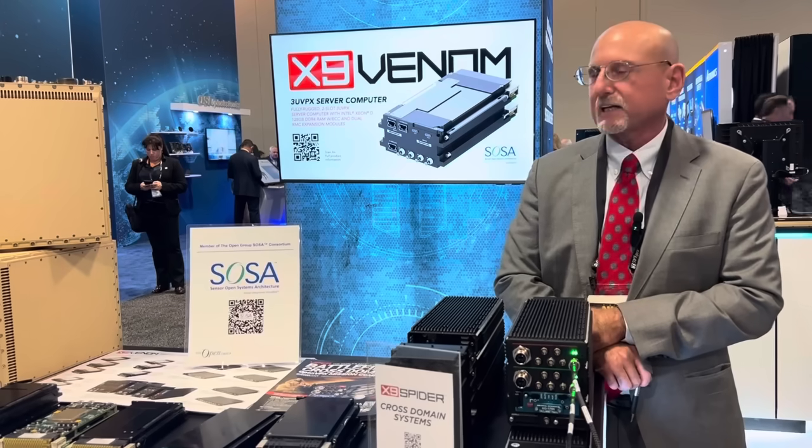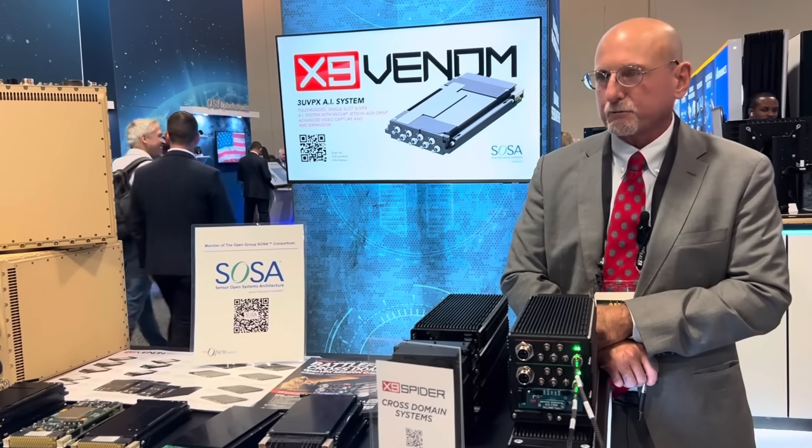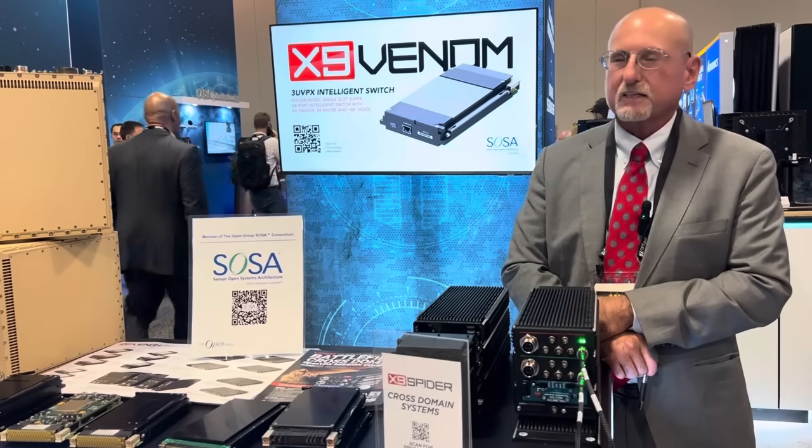They accommodate IEEE 1101.2 conduction cooled cards, three OpenDPX modules, a single board computer, and an available GPGPU in each domain — the red domain and the black domain.